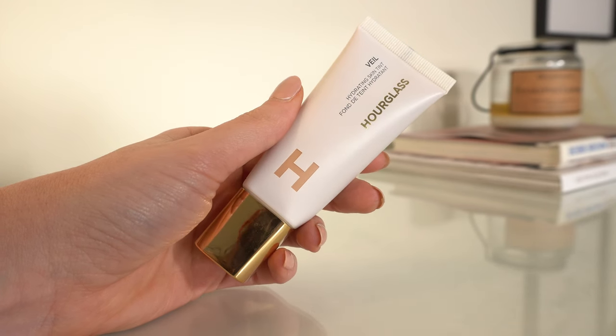So this is the new Hourglass Hydrating Skin Tint. I kind of went back and forth on whether I was going to buy this or not. I like Hourglass a lot, but this is an expensive skin tint — it's $49. I'm sure you've probably seen this product all over; I feel like my social media has been flooded with this product. I got the shade number five.